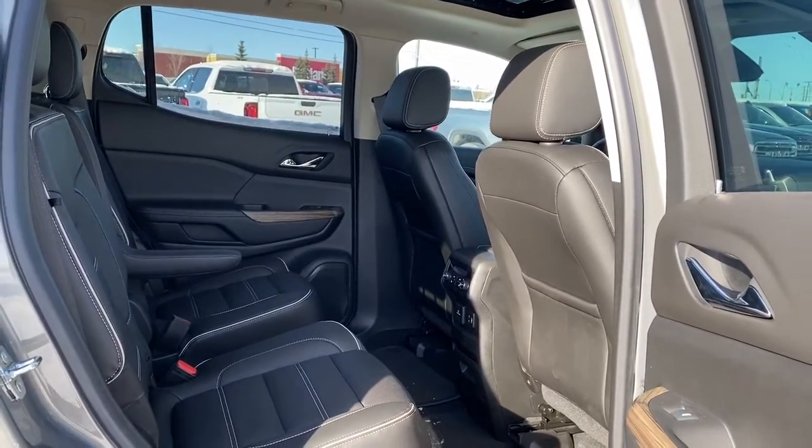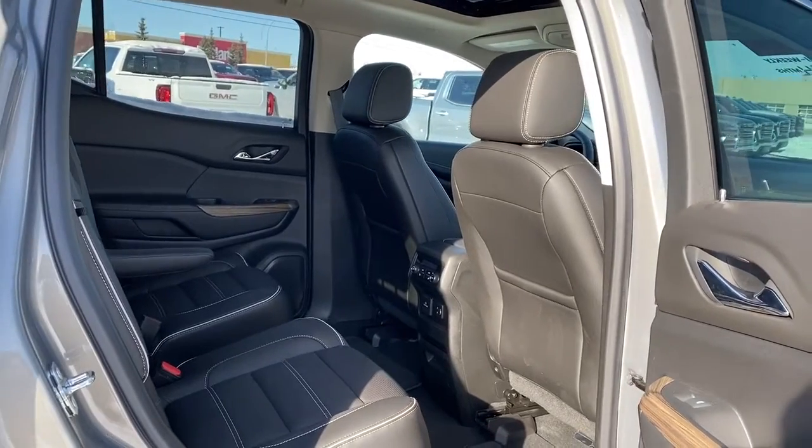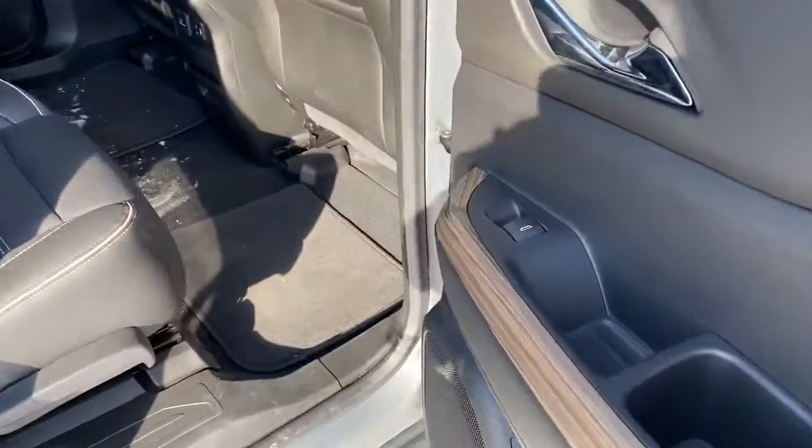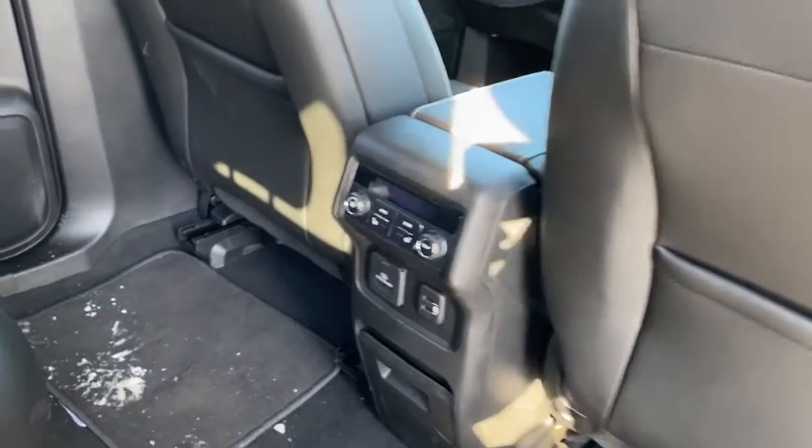Next, we'll take a look in the back of the Acadia. As you can see, there's lots of head and leg room for those passengers riding in the middle row. On the passenger door, we've got power windows. On the backs of our front seats, we've got a couple of seat pockets.